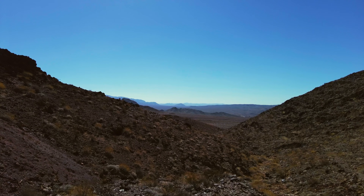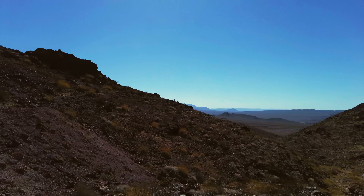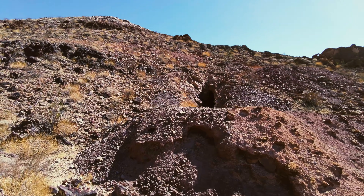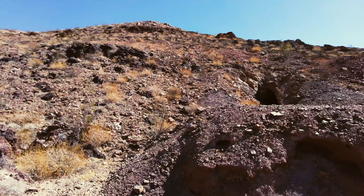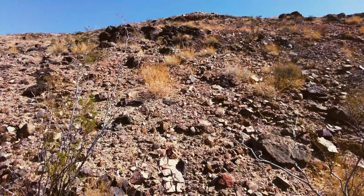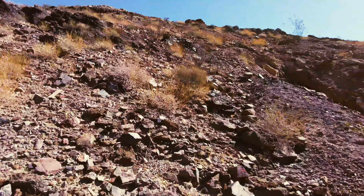We didn't bring any rope on this trip — we left it all at the truck. I'm still nursing my hand injury and I just don't feel like doing any type of rope work. It's starting to heal and I just don't want to push it.